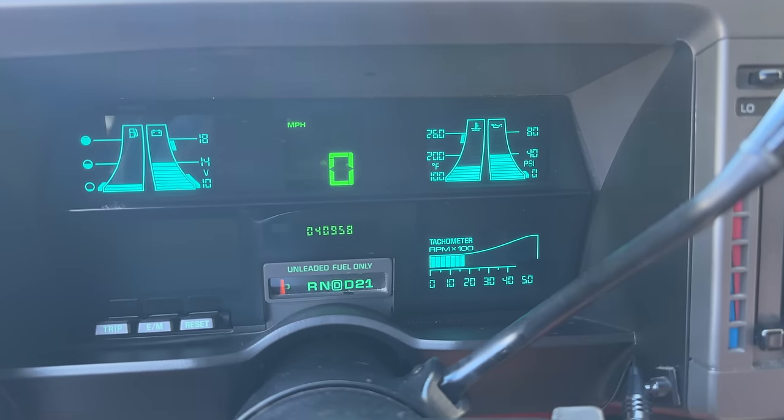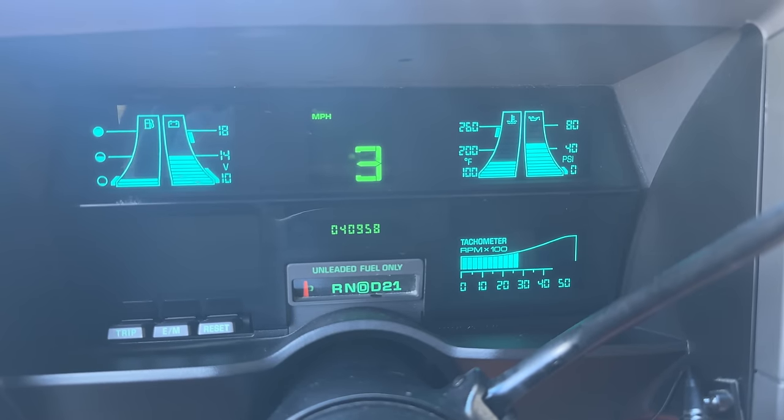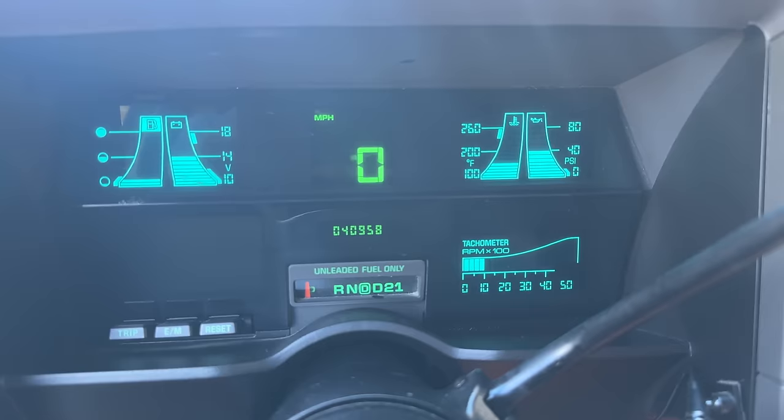One other interesting thing about the CRT gauge cluster: the speedometer must not be connected directly to the wheels. It must calculate its display based on the RPMs and the gear you're in. When I rev the car while stopped, it shows the speed climbing even though I'm not moving. It must be using some sort of math to display speed instead of a wheel sensor. It's rare to find a car whose speedometer increases while stopped — an unforeseen General Motors drawback of the CRT screen.